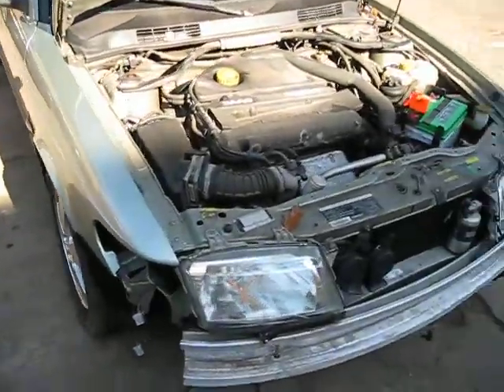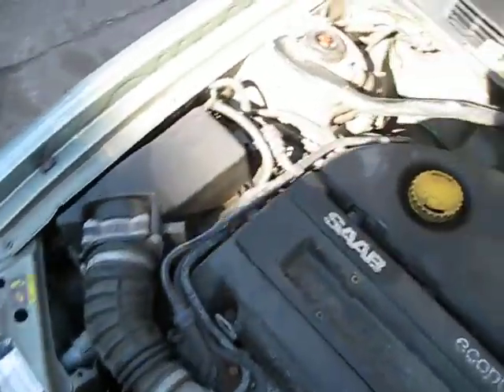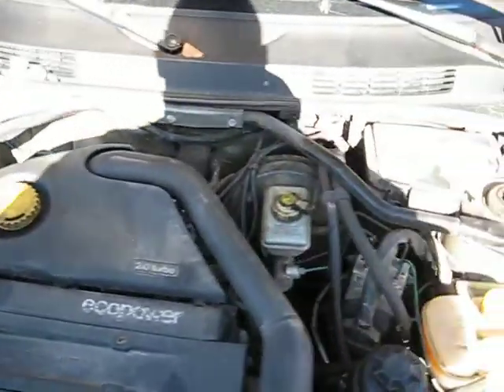Hello and welcome to Tom's Foreign Auto Parts video portion of our inventory. Here we have a 2002 Saab 93 — this is an SE model.